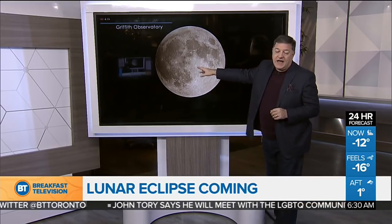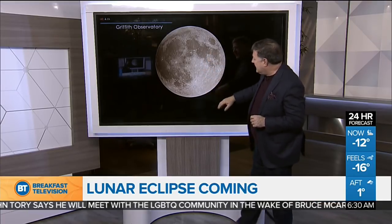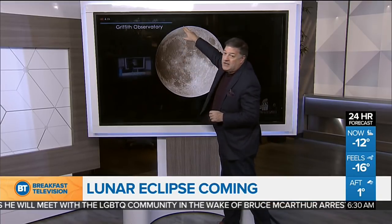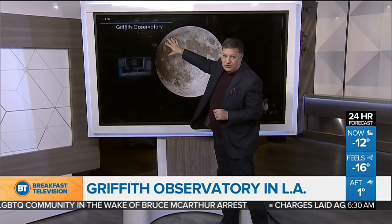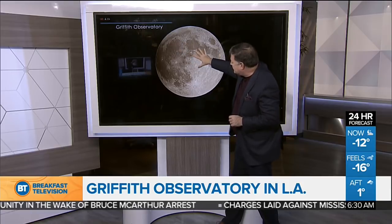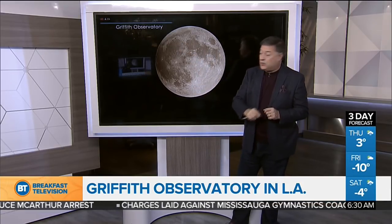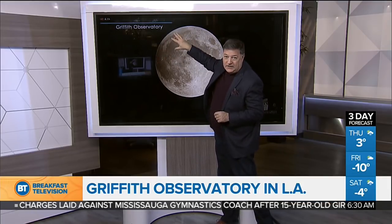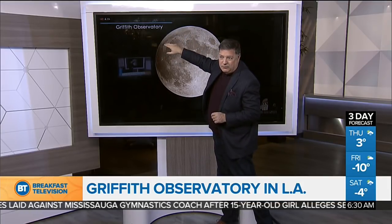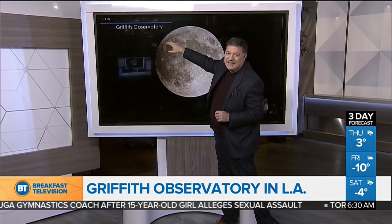Right now, here's a live image courtesy of NASA TV through the Griffith Observatory in the hills outside of Los Angeles. We're into what's called the penumbral eclipse right now — that is sort of the lighter shadow of the Earth that is just now casting across the moon.